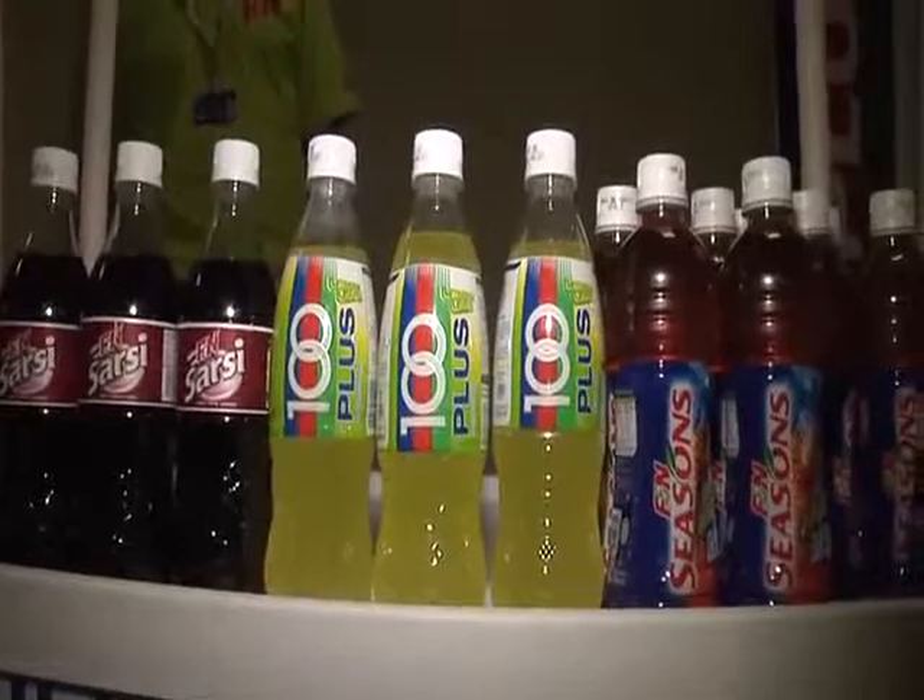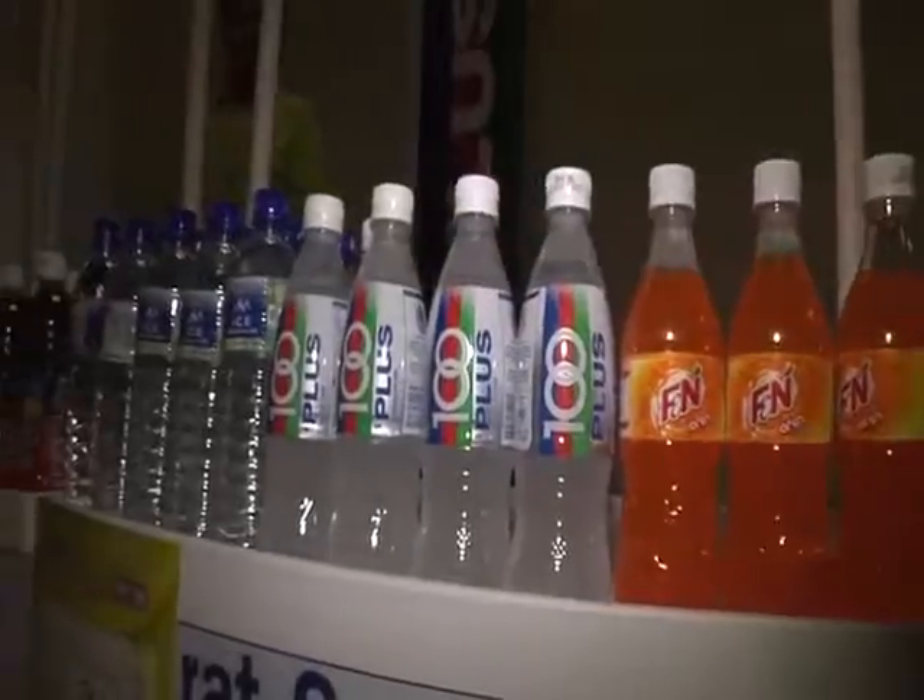100 Plus is the official sports drink of the tennis pros. What's good for them should be kryptonite for you.